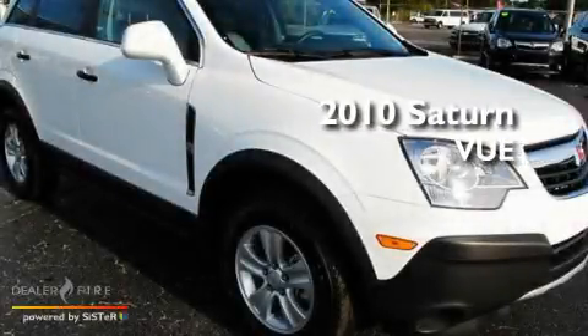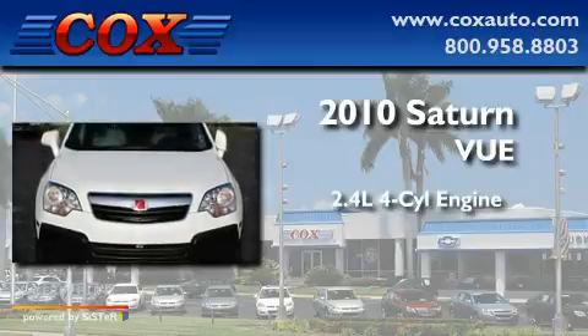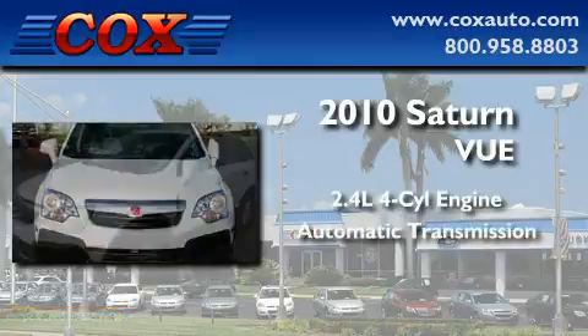This is a 2010 Saturn Vue. It features a 2.4-liter four-cylinder engine and an automatic transmission.